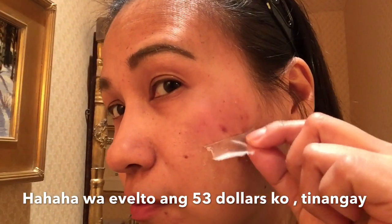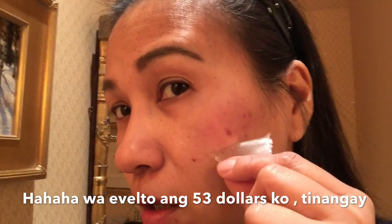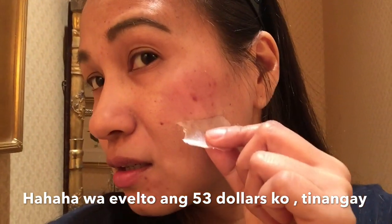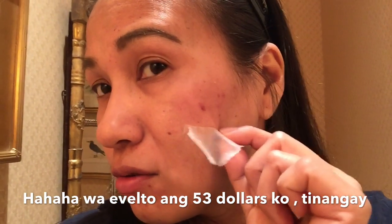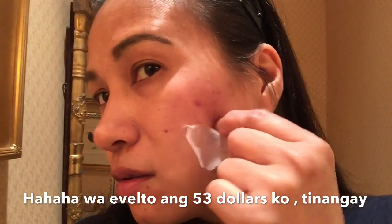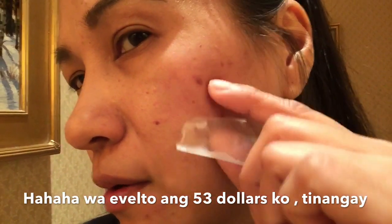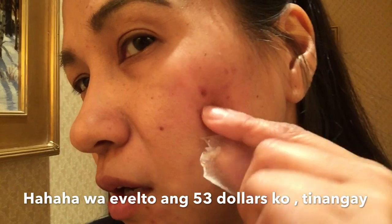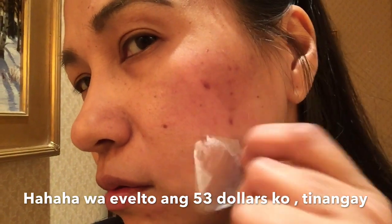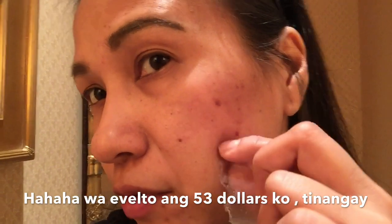There you go. It got a bit red, probably because I forced it off. But in their product video for this item, it says it will remove the scars totally. Okay, this is my first application.